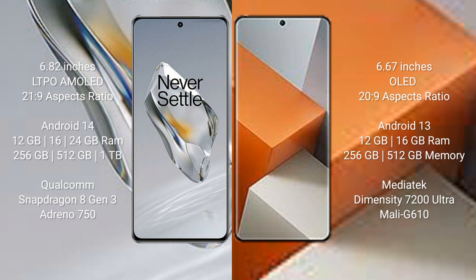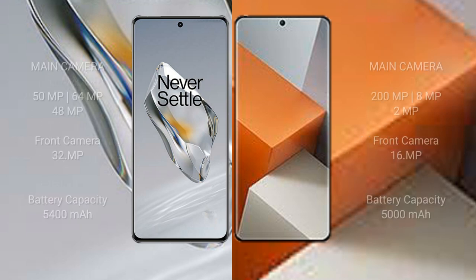OnePlus 12 runs on the Android 14 operating system, while Redmi Note 13 Pro+ runs on Android 13. OnePlus 12 comes with 12GB, 16GB, or 24GB RAM and 256GB or 512GB internal storage, powered by the Snapdragon 8 Gen 3 processor with Adreno 750 GPU. Redmi Note 13 Pro+ comes with 12GB or 16GB RAM and 256GB or 512GB storage, with a MediaTek Dimensity 7200 Ultra processor and Mali G610 GPU.